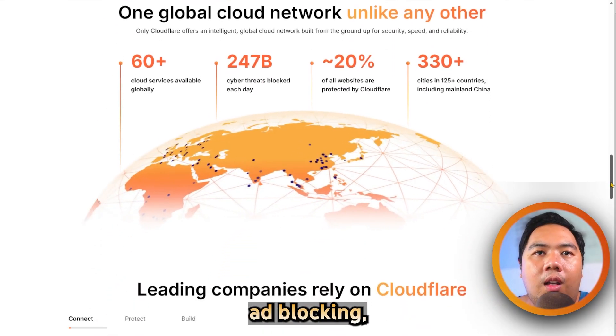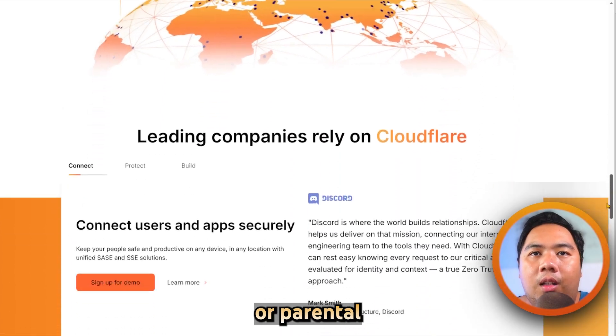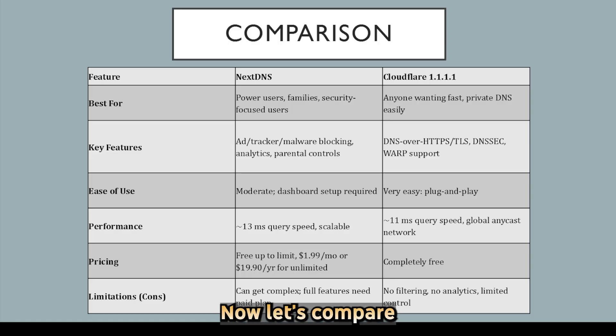it lacks ad blocking, detailed analytics, or parental control features. Now let's compare them side by side. NextDNS excels in customization, analytics, and filtering, with advanced control for ads, trackers, family safety, and threat protection. Cloudflare, on the other hand, focuses on speed, reliability, and simplicity, offering rock-solid privacy with a plug-and-play experience but no content filtering or query insights.